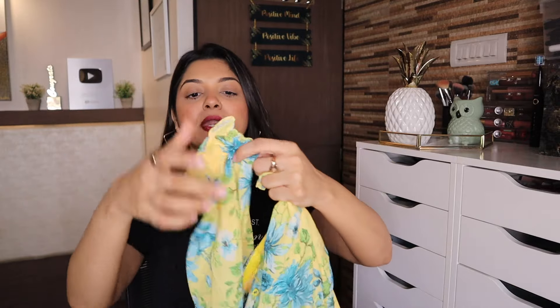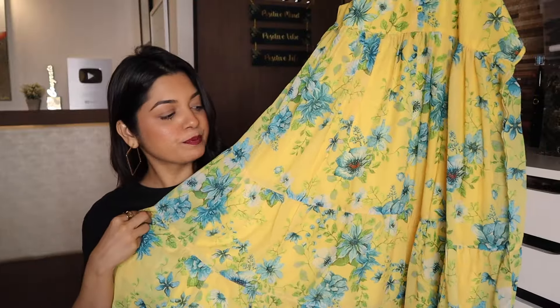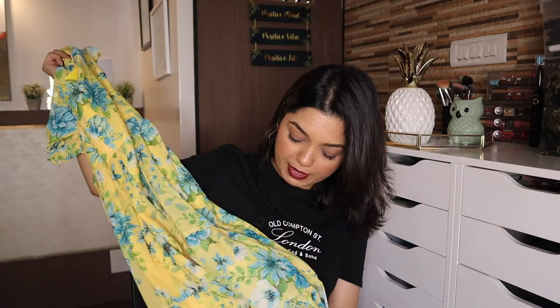If you want a dress with a white and floral print, you should get this one. It has half sleeves and an elasticated band at the neck — the neckline is slightly broad. It has a beautiful digital floral print with blue flowers, and there are buttons right in the middle. It's a very pretty maxi dress — actually a tiered style dress if you look closely. I'm loving the georgette material.